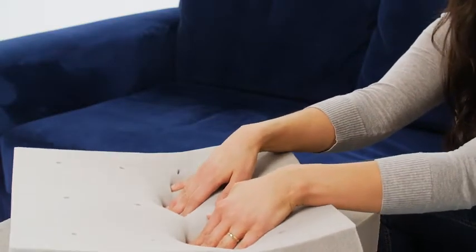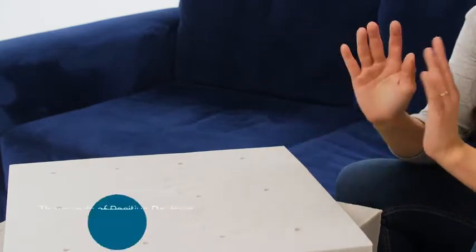This topper comes highly recommended because it is a variation of the best-selling Lucid memory foam topper, meaning this is the same soft, squishy memory foam we know customers love, thanks to thousands of positive reviews.